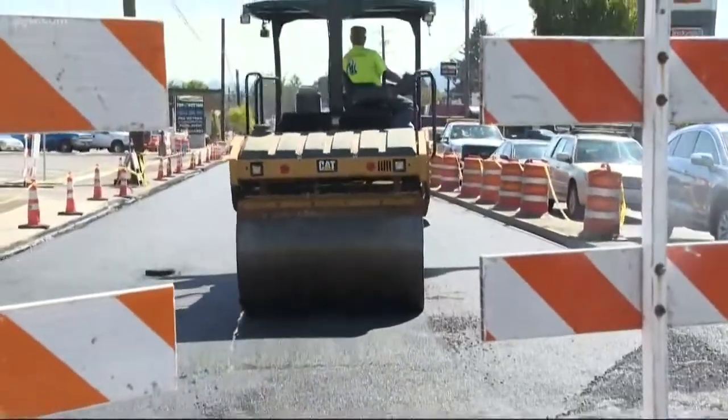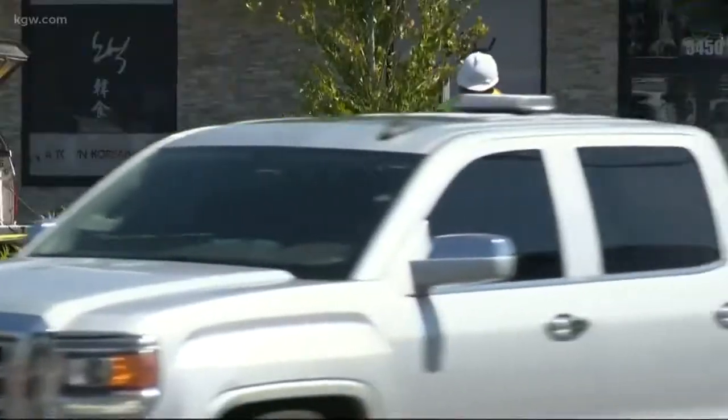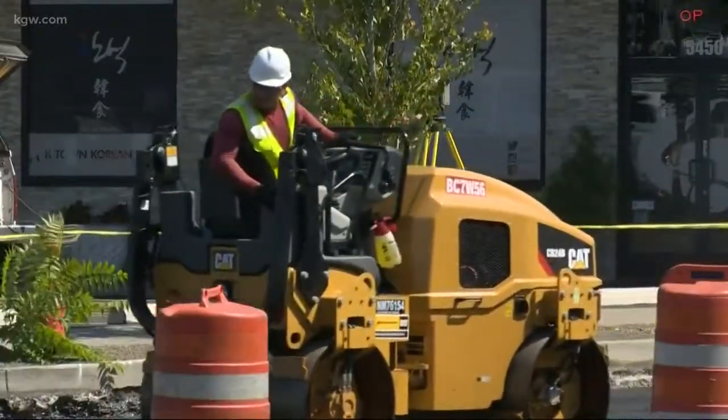Paving time on Southeast Foster Road near 82nd. This is part of a nine million dollar project to remake the traffic flow and change the feel of this area.